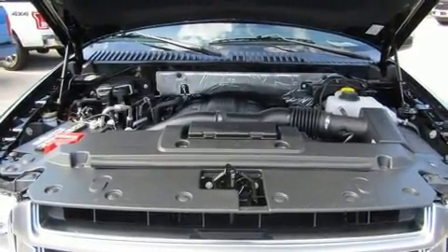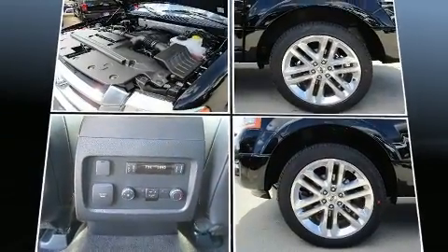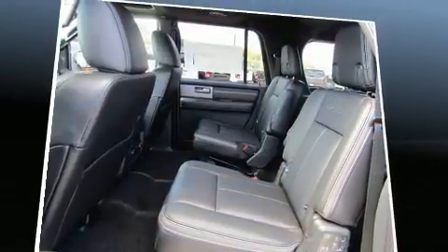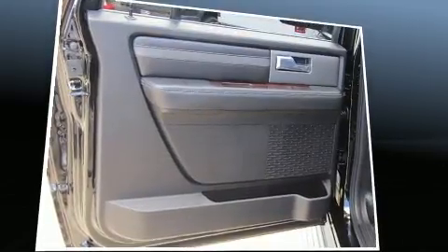You and your passengers will enjoy the stereo system, which includes a CD player with MP3 capability, a 10-gigabyte hard drive and 12 speakers, ensuring optimal sound no matter where you're seated.